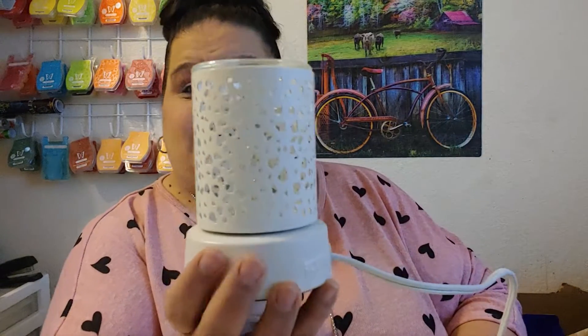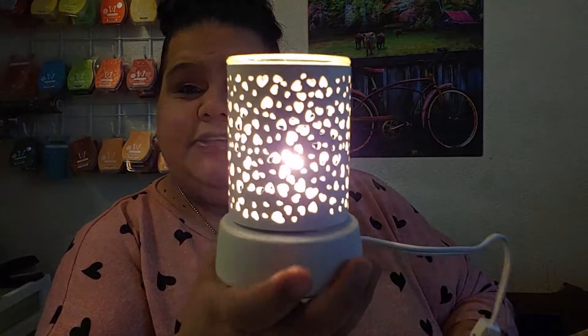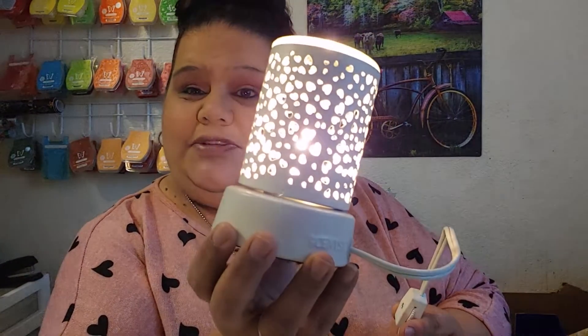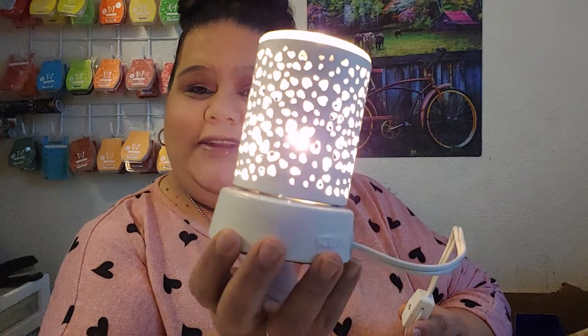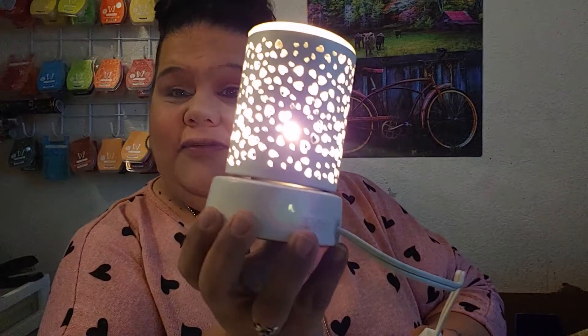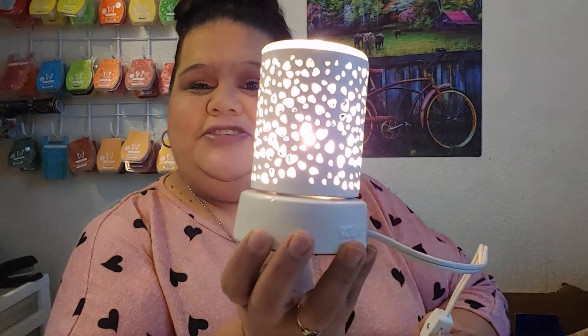You can put it on your desk at work or in your office. Some people may be working from home like myself, so you can put it on your desk at home as well. So there you have it — this is the cute little Lit With Love warmer. Very exciting.